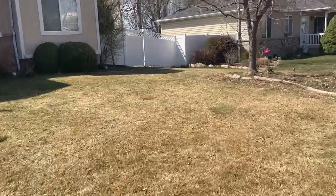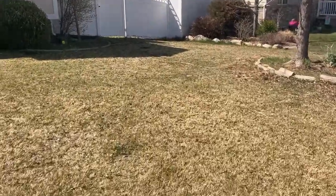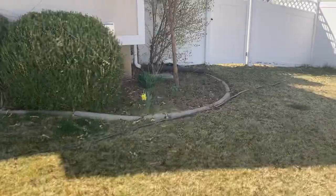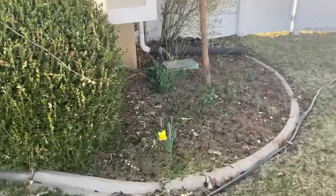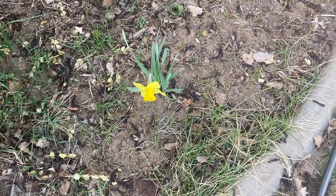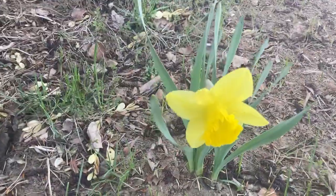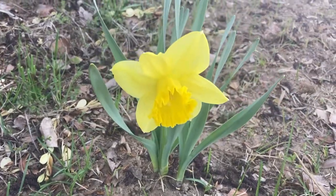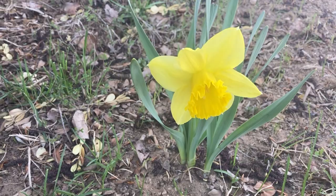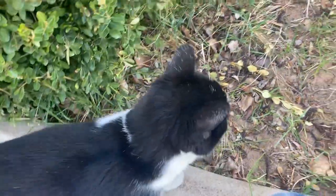It's about 3:30 p.m. on April 7th and our garden here at my dad's house has a daffodil blooming, which is nice. This is garden tour part two. It's really nice to see the daffodil blooming, and yesterday we got a little bit of snow and rain that just barely covered the ground, but this daffodil still bloomed.